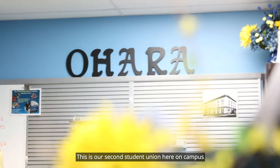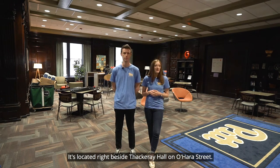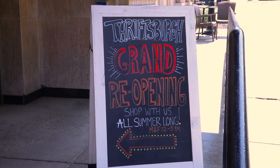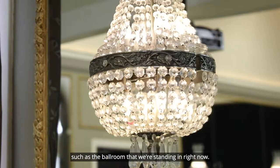This is our second student union here on campus, the O'Hara Student Center. It's located right beside Backery Hall on O'Hara Street. The O'Hara Student Center is home to Thriftsburg, which is a university-run thrift store, and they actually accept Panther funds. O'Hara has some pretty cool places to check out, such as the ballroom that we're standing in right now.